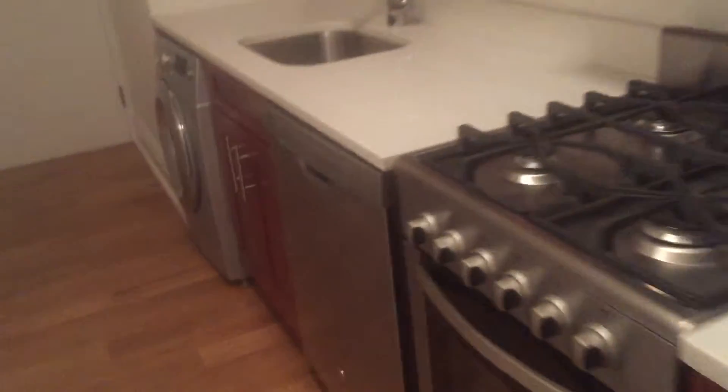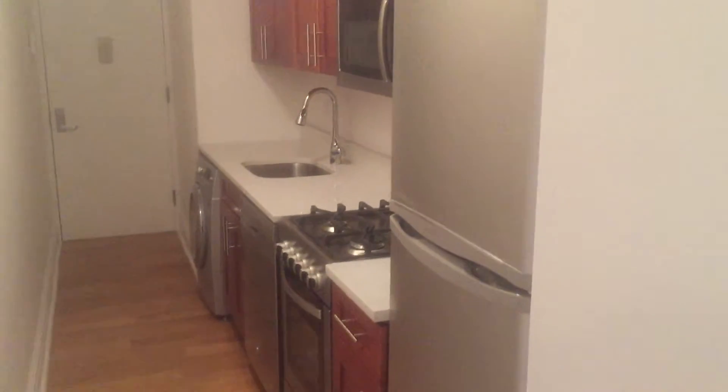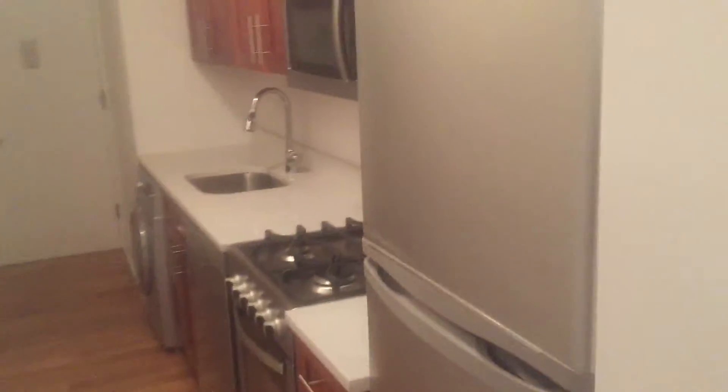Excellent cabinet and counter space. Stainless steel appliances including a dishwasher, built-in microwave, and a nice-sized refrigerator. So you've got plenty of space to prepare a feast or just a meal for yourself.